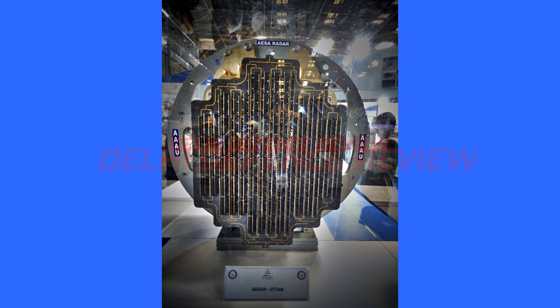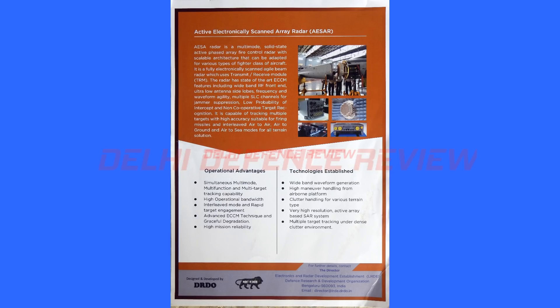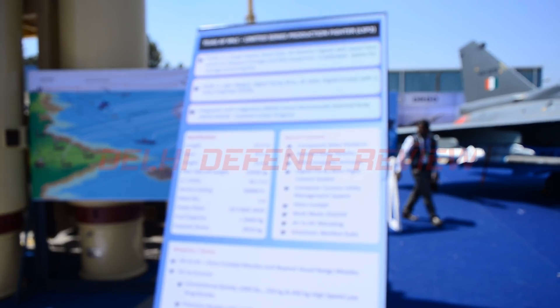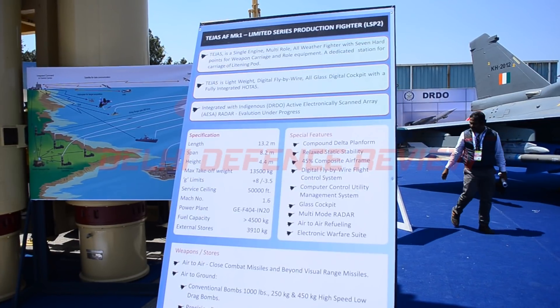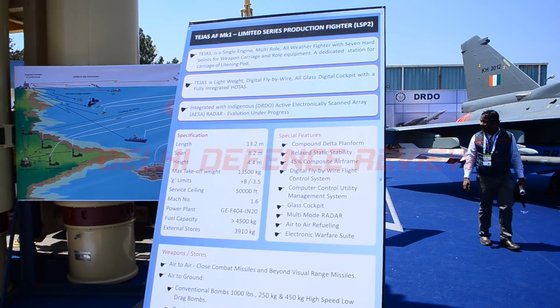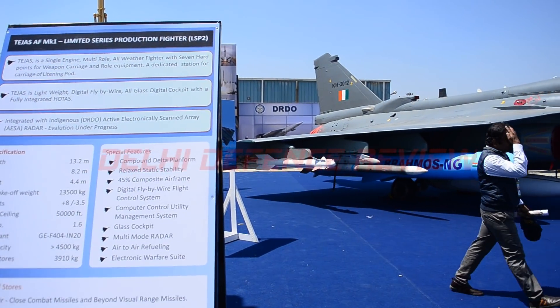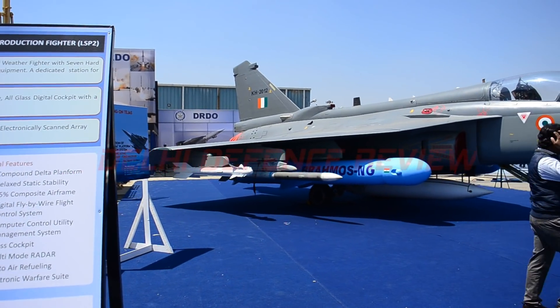Hello and welcome to DDR's YouTube channel. In this one, we are going to take a look at some updates from the Uttam AESA radar program. Uttam is an indigenous airborne AESA fire control radar for the LCA Tejas aircraft. It is currently undergoing testing in Bengaluru. The radar, being developed by LRDE, is one of the two main components still left in the LCA program, the other one being the engine.